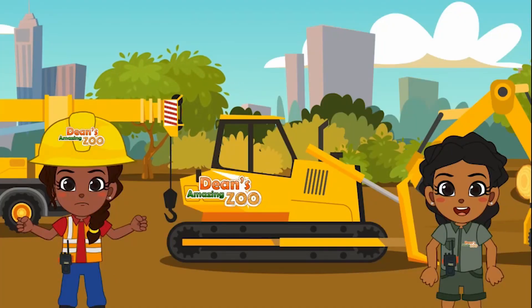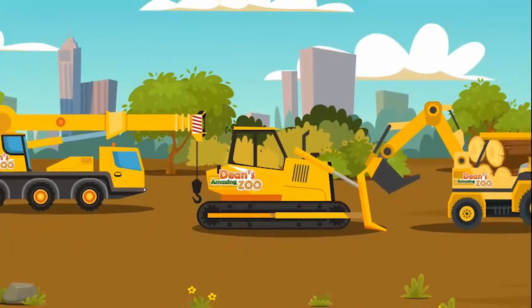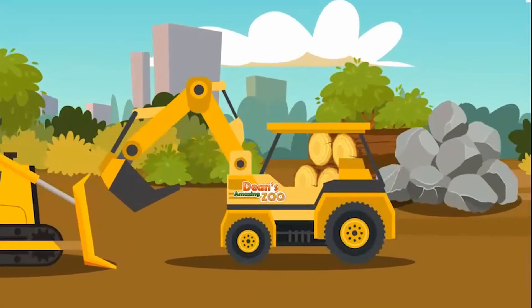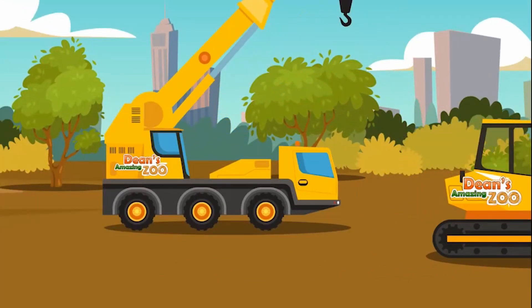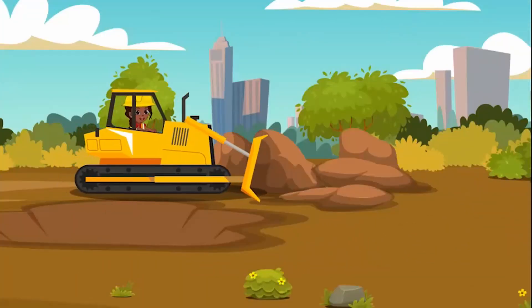That was fun, everyone. Now I will need everyone's help. We need to level out all of this area so we can make trails and plant lots of trees and grass. Plus, we have to dig several water holes for them to get water while they walk all around the trails. What type of machine do we need to level the ground out? Is it a digger? A bulldozer? Or is it a crane? That's right! It is the bulldozer!